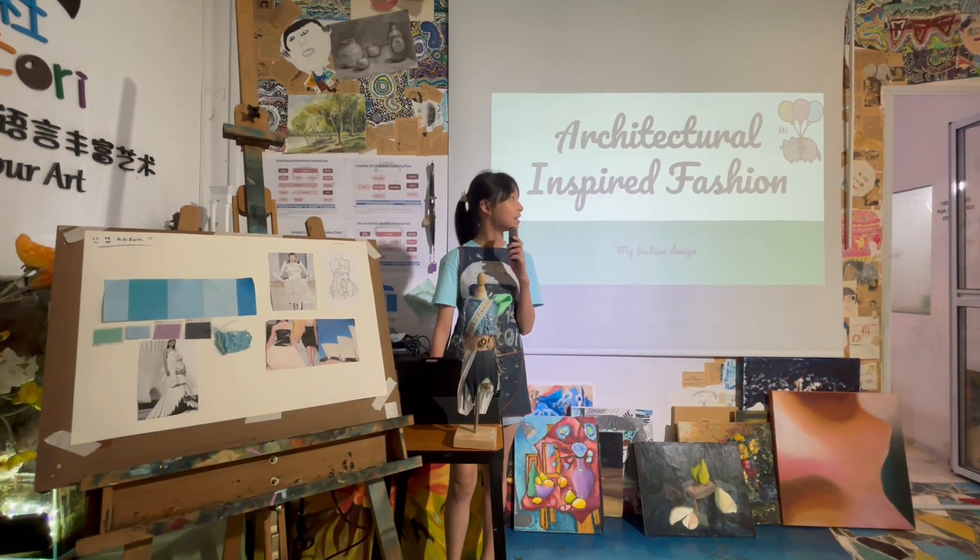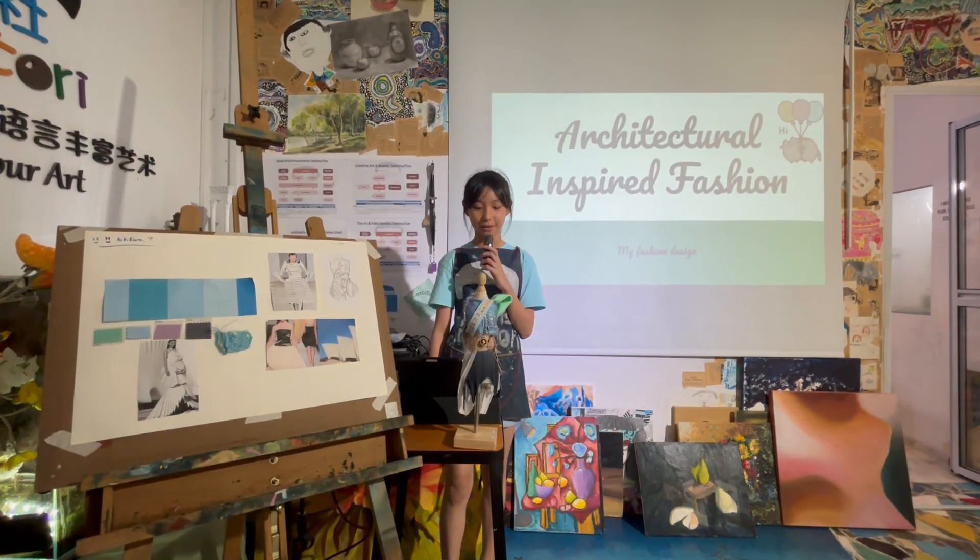Hi everyone, my name is Deanne and today I'm going to talk about architecture inspired fashion.